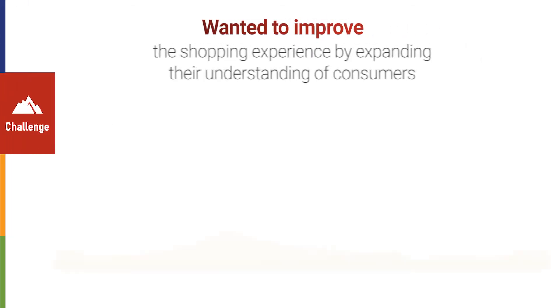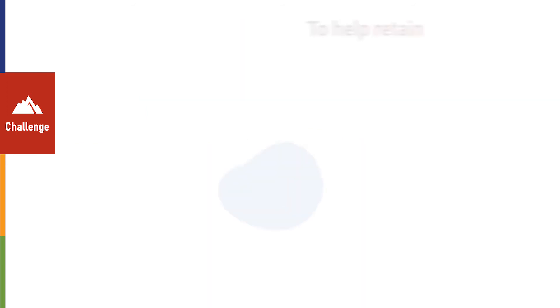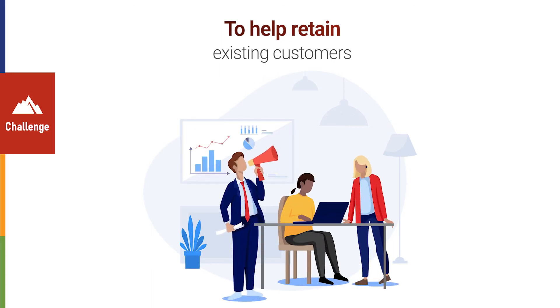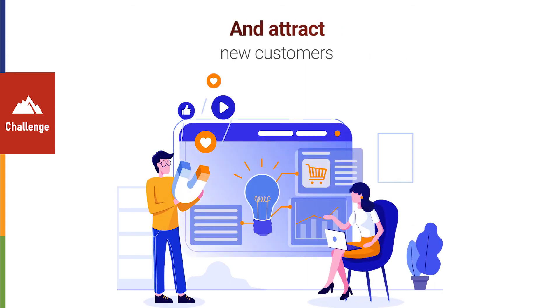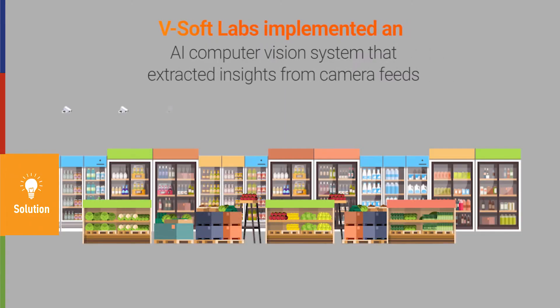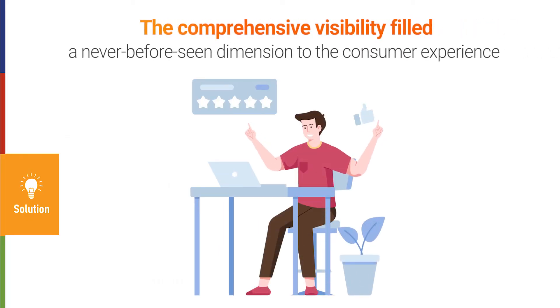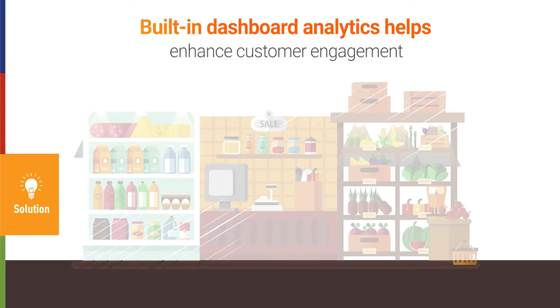The company wanted to improve the overall shopping experience by expanding their understanding of consumers to help both retain existing customers and attract new customers. VSOP Labs implemented an AI computer vision system that extracted insights from camera feeds, filling a never-before-seen dimension to the consumer experience previously limited to the point of sale. Built-in dashboard analytics helped management understand consumer behavior and enhance customer engagement.